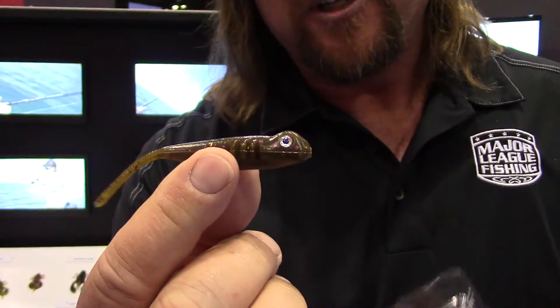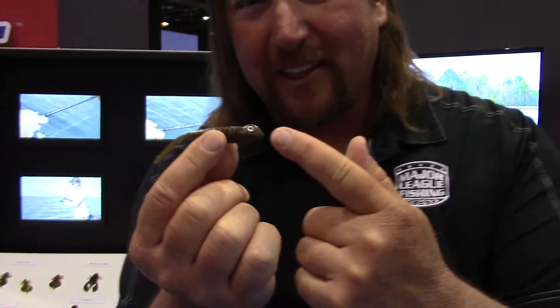Hey guys, JT Kenney here. I want to show you a brand new bait from STH. STH is marketed through American Baitworks, and we have come out with the Drifter Minnow. This thing is a perfect little Gobi imitation — check this out.